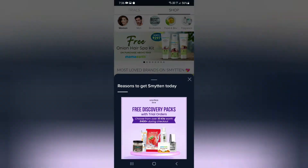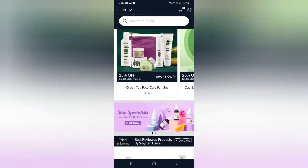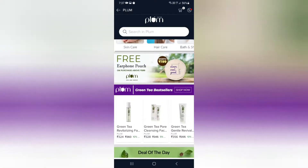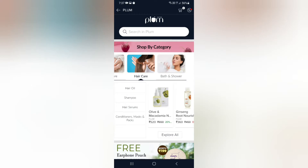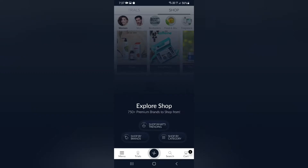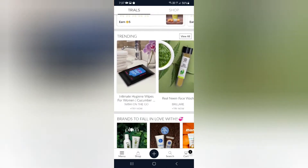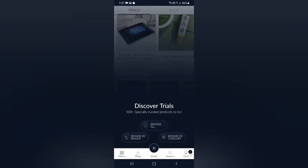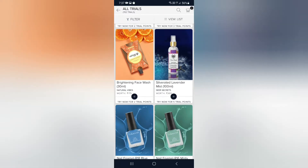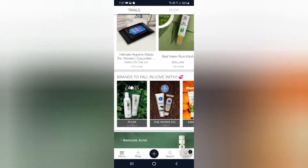When we open the app, we have two sections — one is a free trial section and one is the normal shop. There is a 199 rupees free trial offer. When you click on 'Discover All Trials', you will see all the free trial offers and you can add products to your cart.